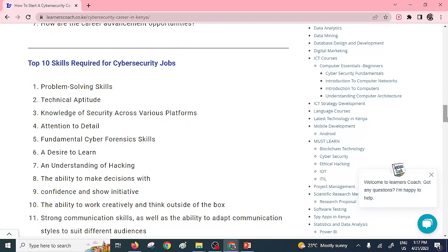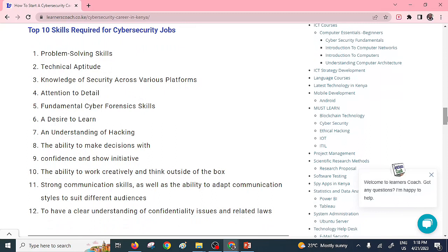You also need to understand the required skills when pursuing this career. When you have the right job, some of the skills you will be expected to have include: being a problem solver, having technical aptitude, paying attention to details, and having a strong desire to learn. You should not be forced into it — you should be someone who is keen to learn. You need to understand how to work, make decisions, and know how to secure different platforms.